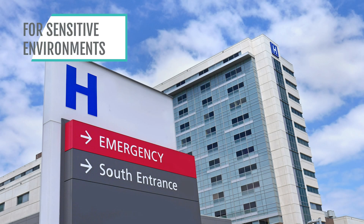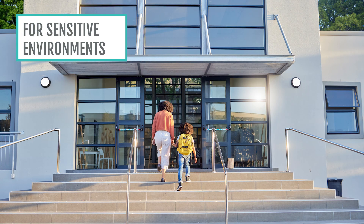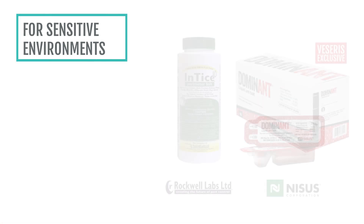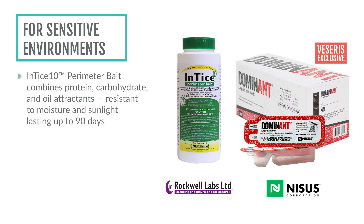For sensitive environments such as hospitals, schools, or residential settings where traditional sprays may not be ideal, bait options are available. Entice 10 perimeter bait granules combine protein, carbohydrate, and oil attractants and are resistant to moisture and sunlight for up to 90 days.